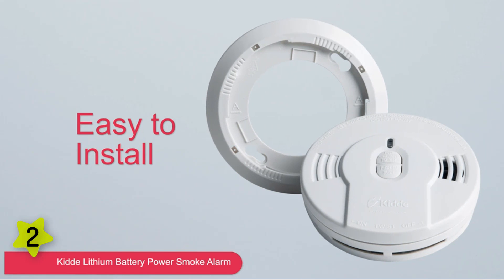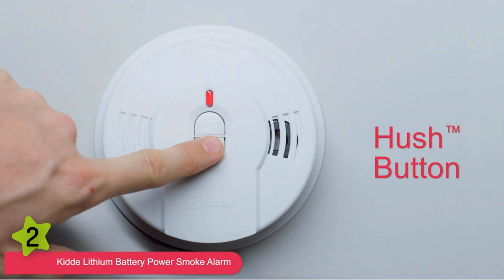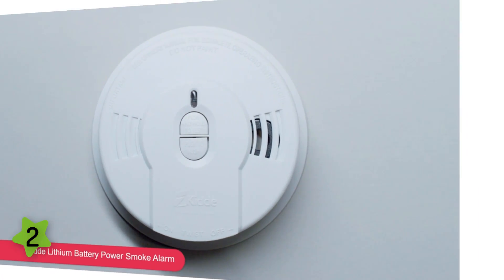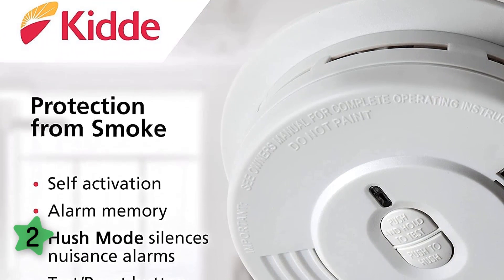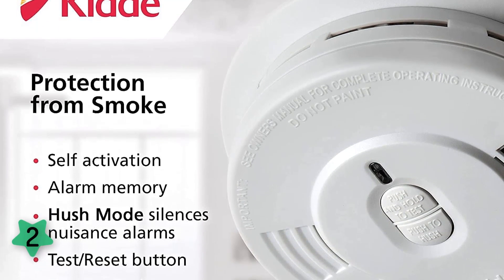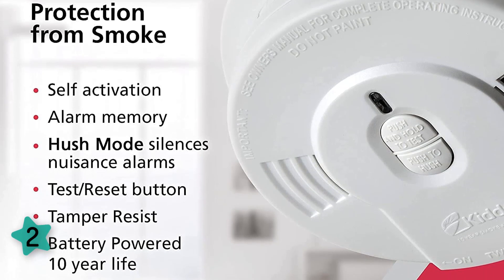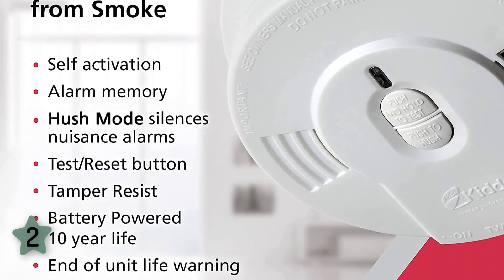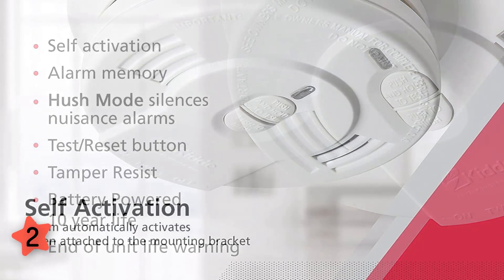You also won't deal with low battery chirps — you'll get an alert when the battery is near the end of its 10-year life, at which point the whole unit needs replacing. Depending on how well you monitor it, this could catch you off guard. Also keep in mind it does not detect carbon monoxide, but at its budget-friendly price you can add a separate CO detection unit.